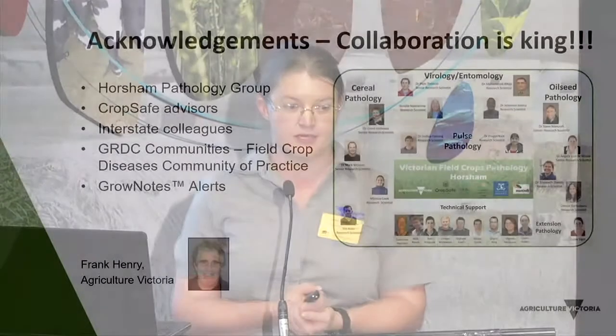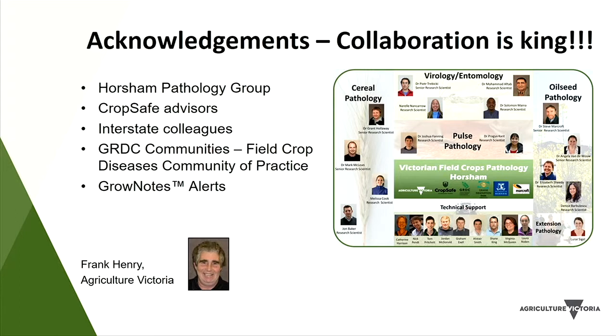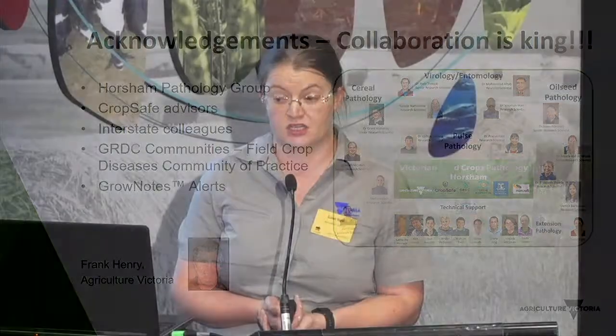I'd like to finish by thanking everyone who supports this project: the Horsham Pathology Group for providing training opportunities for advisors and expert opinion on diseases through the diagnostic lab; the CropSafe advisors without whom the project wouldn't be possible; interstate colleagues who help when something is trickier to diagnose or requires management advice; and particularly Frank Henry, who was the diagnostician for CropSafe for a number of years. Thank you.